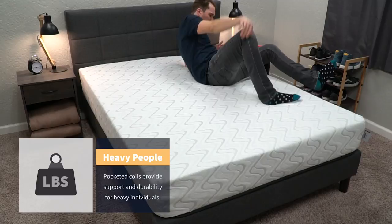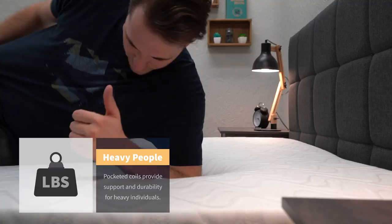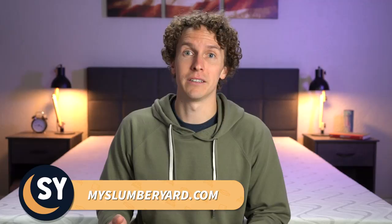Since this bed is an all-foam mattress, we would probably recommend it for medium to petite size body types. If you're an extra-large person above the 200-250 pound range, you might want to go for a bed that has pocketed coils. Nest Bedding does make a couple of different options with pocketed coils — those will be linked down below in the description. But if you're a medium or petite size person, you're probably going to be fine on the Quail. If you want something even firmer, maybe check out their firm model. Overall, this medium Quail is around a medium firm and it'll probably work for a lot of people.